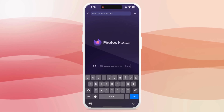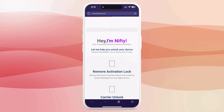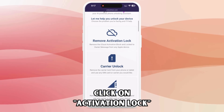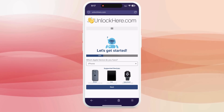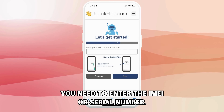All right, let's dive right into the step-by-step process. First, pull up your web browser on your phone or your computer and type in unlockhere.com. Right away, you'll let Nifty, the AI bot, know that you need an iCloud unlock. You do this by clicking where it says activation lock. Now you'll tell Nifty what kind of device you have — for our purposes, we'll say it's an iPhone, but you could just as easily select an iPad or Apple Watch.